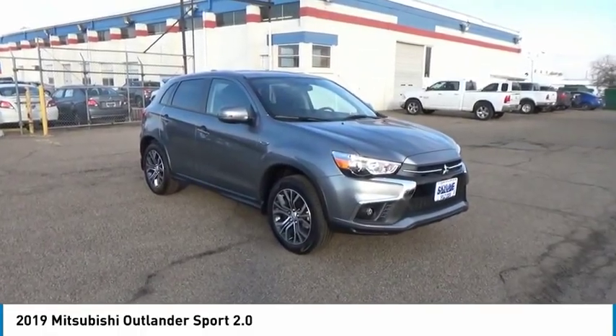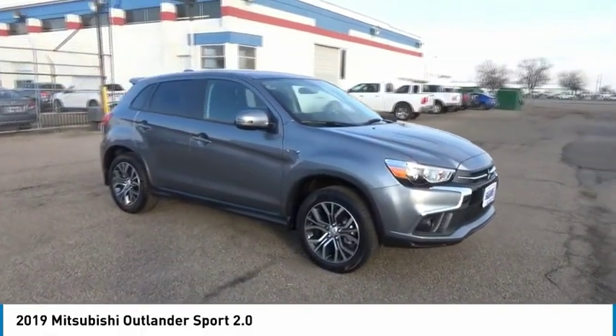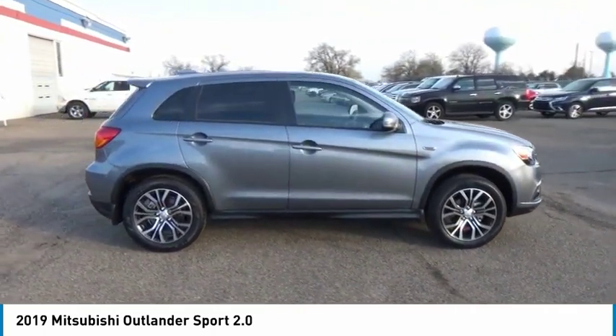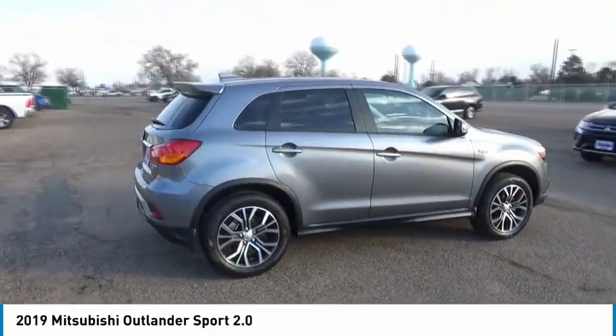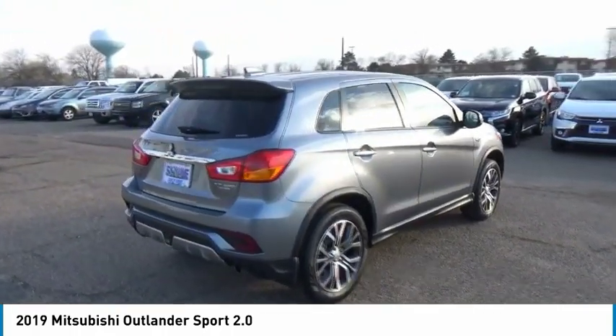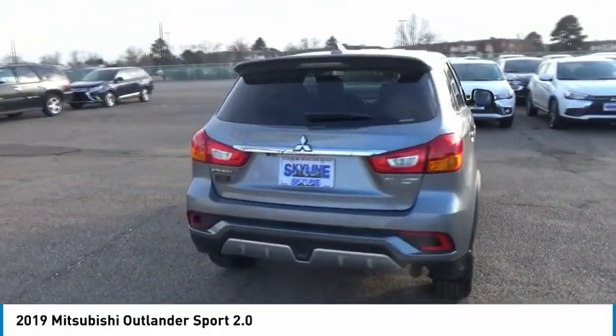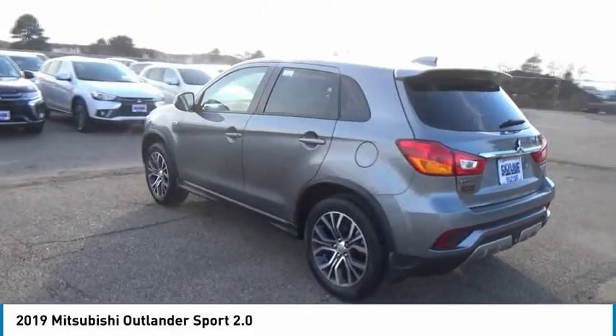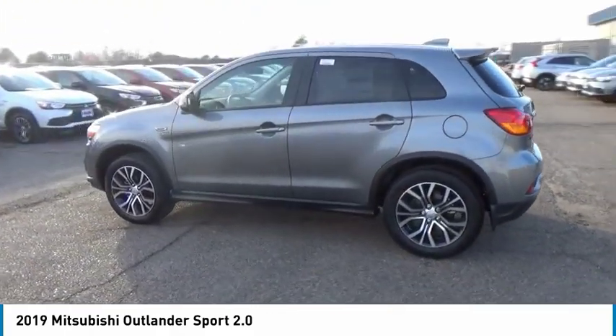Come test driving the 2019 Outlander Sport. The all-new Outlander Sport features a fuel-efficient engine paired to either a 5-speed manual or a continuously variable transmission, and comfortable accommodations for 5. Passengers will be treated to a refined ride in comfortable surroundings with a host of welcome features.